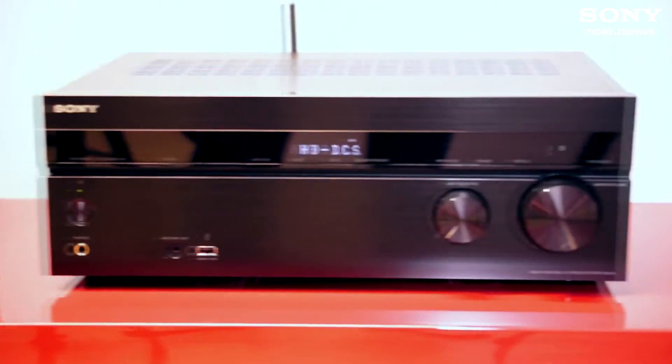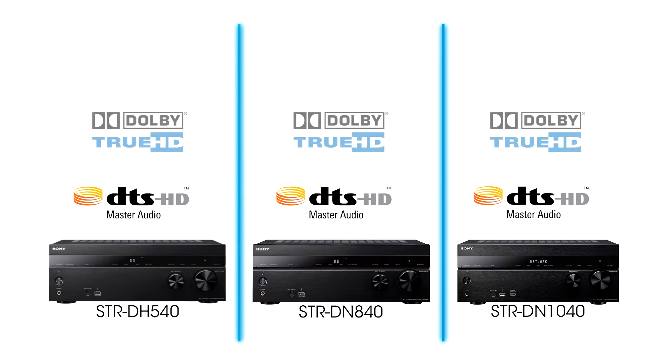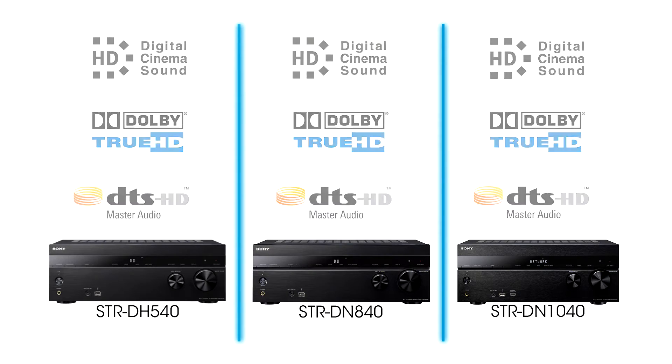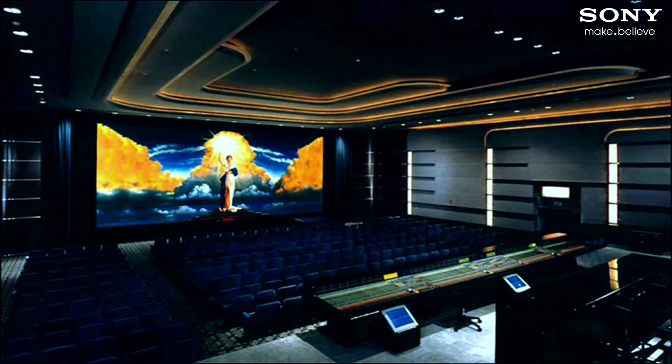We'll start with some common features then look at the step ups. All the models decode DTS Master Audio and Dolby True HD signals, but more importantly they have Sony's unique HD DCS, which stands for High Definition Digital Cinema Sound. This mode lets you experience the sound as if you were at the Sony Pictures soundstage in Hollywood where the movies are scored and mixed.